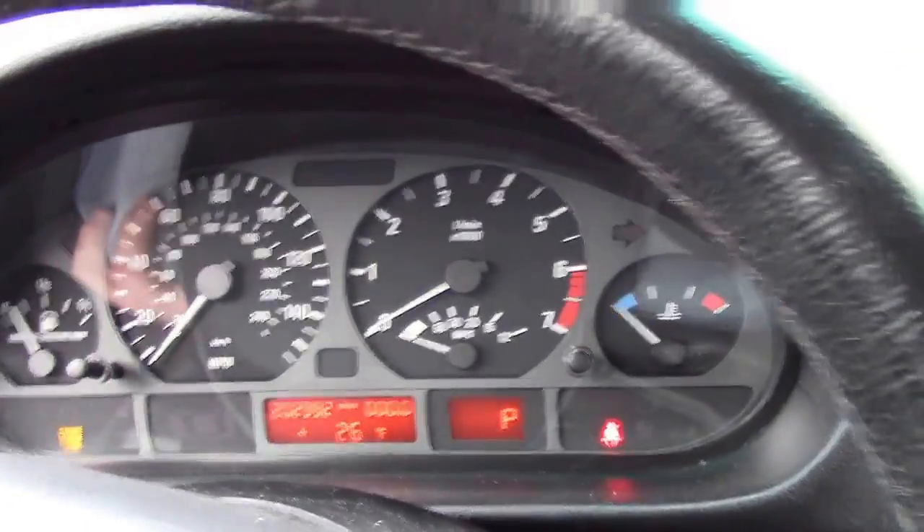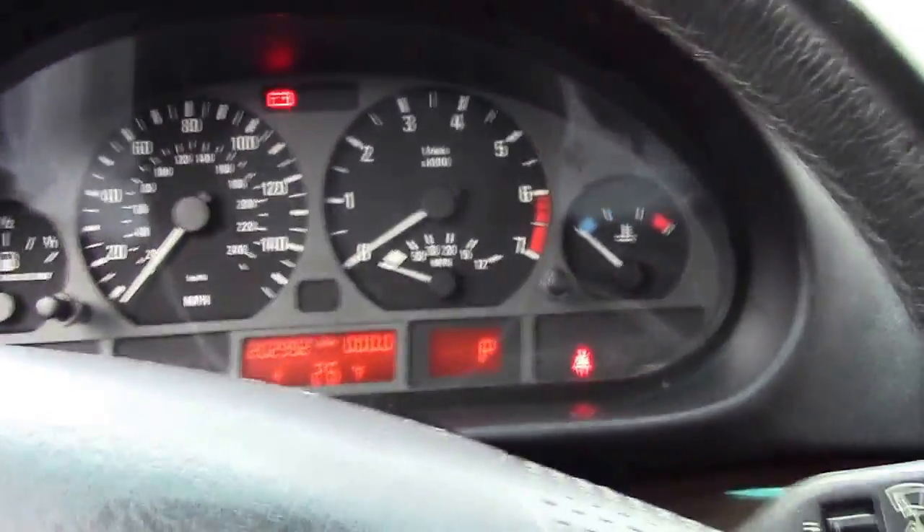It's going to stay running. No, it didn't stay running. Okay.